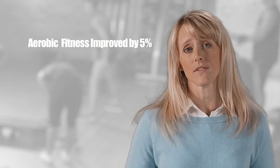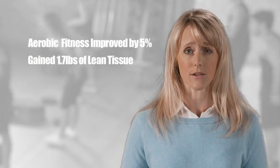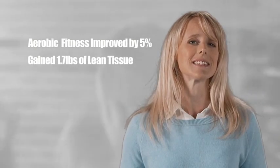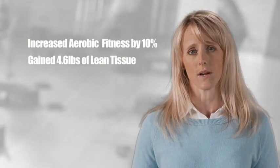So, tell us what happened. Did the Les Mills Grit Series have the same effect on these athletes? Yes, it did. In fact, the outcome was quite impressive considering the high level of baseline fitness of the team. On average, their aerobic fitness improved by 5%, and they gained 1.7 pounds, or 0.8 kilograms, of lean tissue in just six weeks. And one superstar athlete increased her aerobic fitness by 10% and gained 4.6 pounds, or 2.1 kilograms, of lean tissue. But how do you know that it was the Les Mills Grit Series workouts that caused these dramatic results?